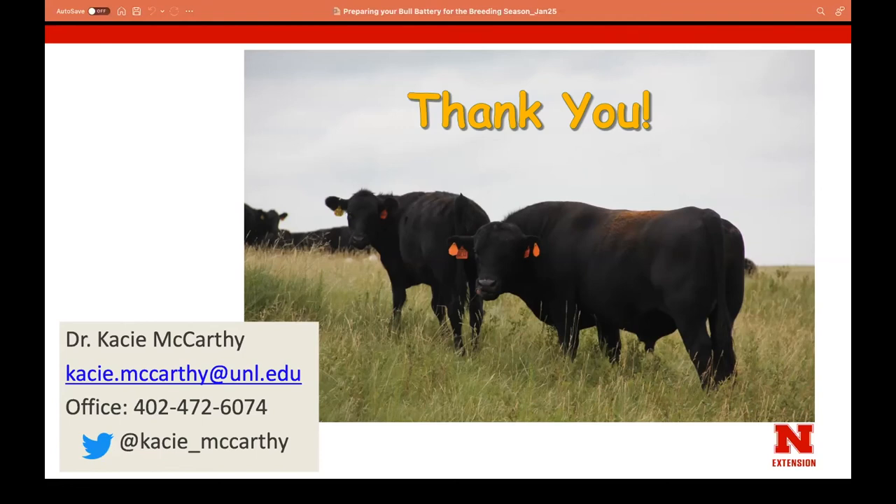Q&A: In our USMARC yearling study, year one data showed that bulls that weren't breeding — given an extra month off — showed increased semen morphology and motility compared to bulls that were breeding. This is anecdotal at this point, but it's interesting to see. We'll have opportunities to put them on heifers and mature cows in future years and see differences in pregnancy rates.